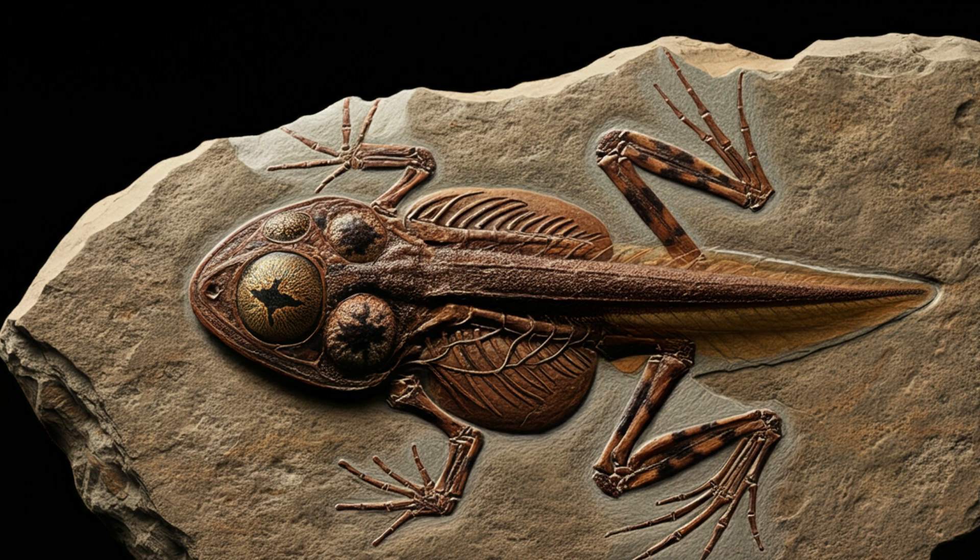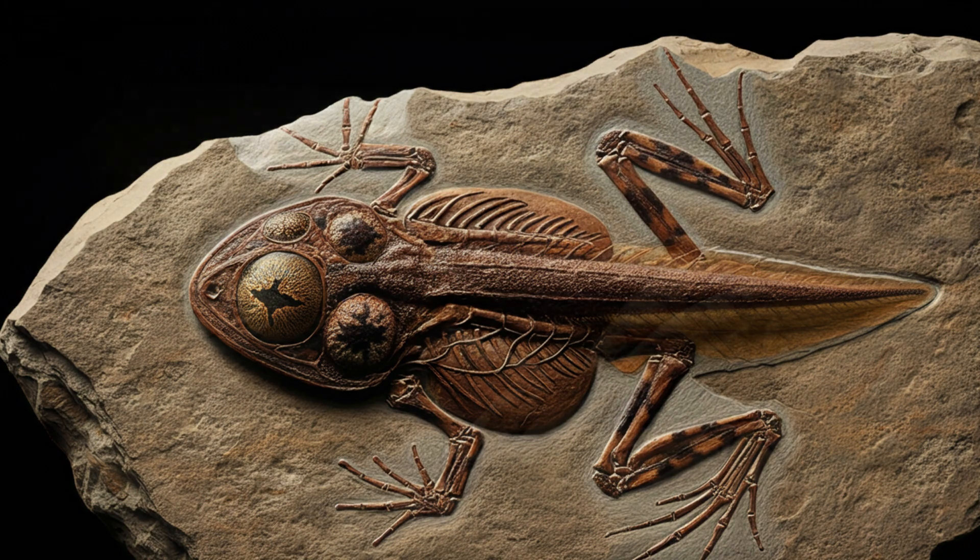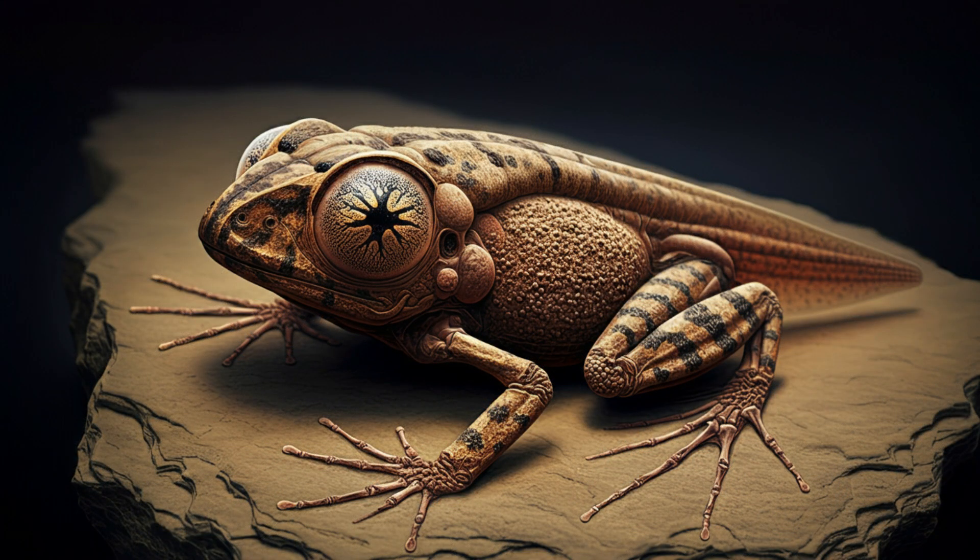Talk about a lucky break — like a needle in a haystack. They were looking for dinosaurs and found this giant tadpole. What makes this fossil even more special is its amazing level of preservation. We're not just talking bones — this fossil includes details like eyes, nerves, and even the cartilage skeleton that supported its gills. It's like a perfect snapshot, a window into the past.